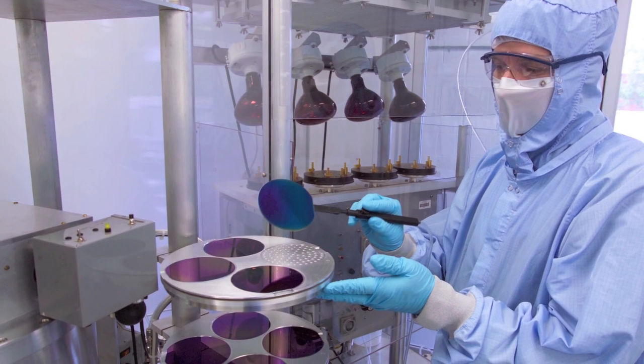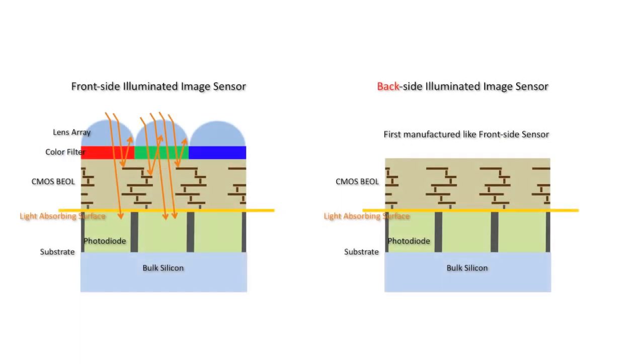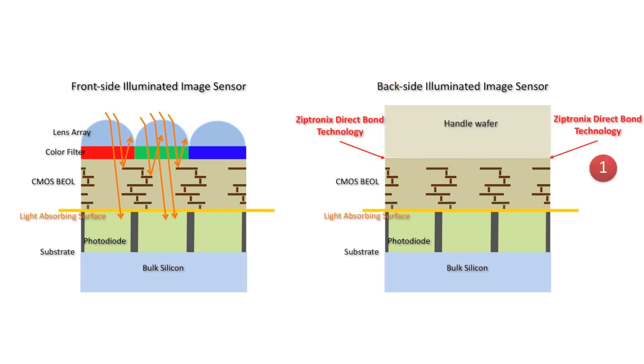Our patented ZyBond technology has recently received significant attention, having been licensed for production CMOS image sensors. Backside Illuminated, or BSI CMOS image sensors, represent the first use of ZyBond in volume manufacturing. They're manufactured by bonding a substrate to the front side of the CMOS so that the diode layer is the first exposed to light.